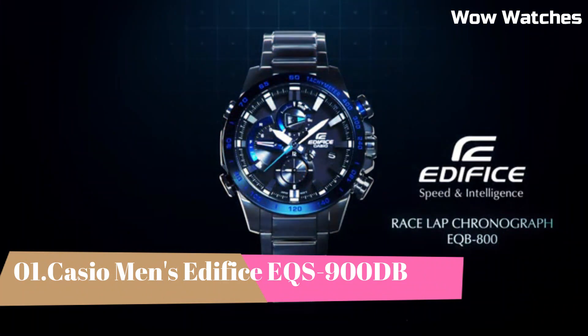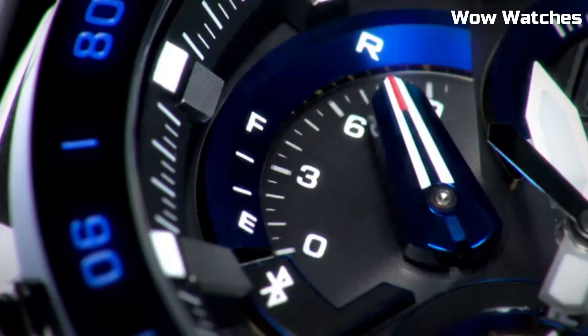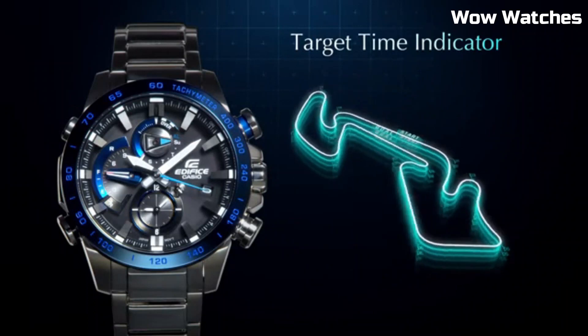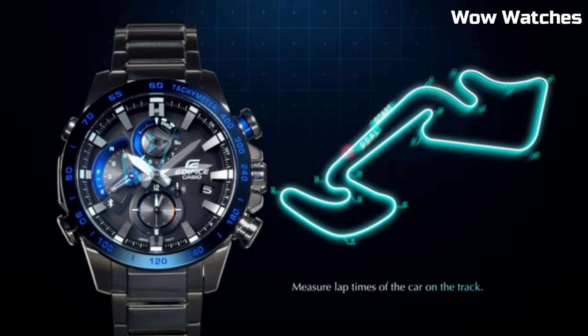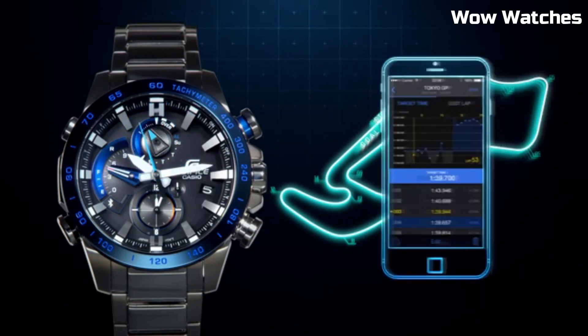Number 1: Casio Men's Edifice EQS-900DB. It's a perfect harmony of style and functionality. Encased in stainless steel, its design exudes modern elegance and durability. Driven by solar power, it's eco-friendly and dependable, offering accurate timekeeping without the need for constant battery changes.